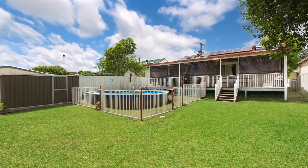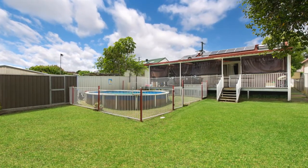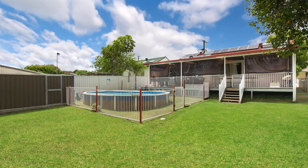Stepping outside you are greeted by the massive covered entertaining area which overlooks the leveled backyard and sparkling semi-inground swimming pool.